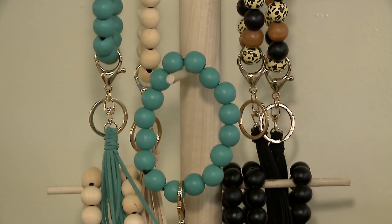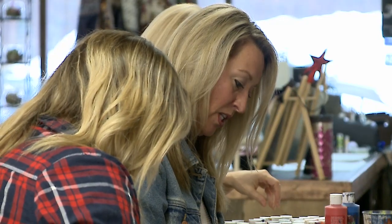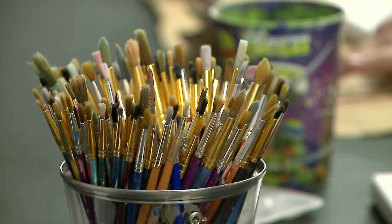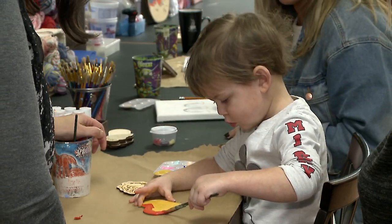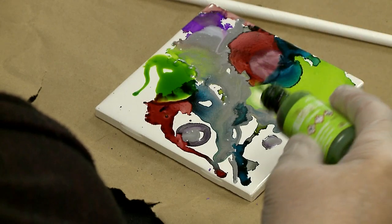I think art changes our lives in the sense that when you're being creative, it gives you an outlet. It can calm you down. It is a way to get your anger out on paper or whatever your chosen medium is. You can express yourself with your artwork. I just cannot imagine life without art.